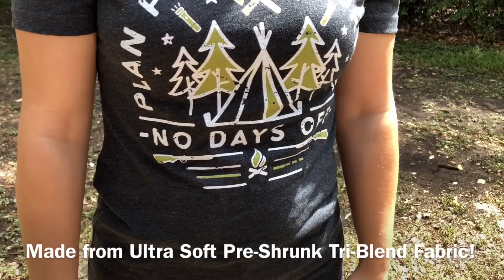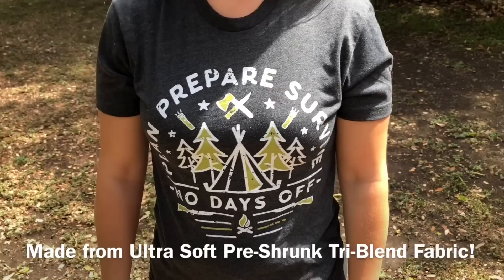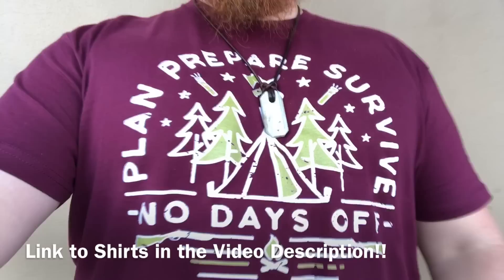One quick announcement before we get started: we just kicked off our very first day of our No Days Off shirt. It's designed by yours truly and an awesome artist over at Bonfire to help make that thing a reality. If you want to go pick yours up, this sale is going to be running for 15 days only. And once they're gone, they are gone. This is a limited edition shirt — link will be in the video description.